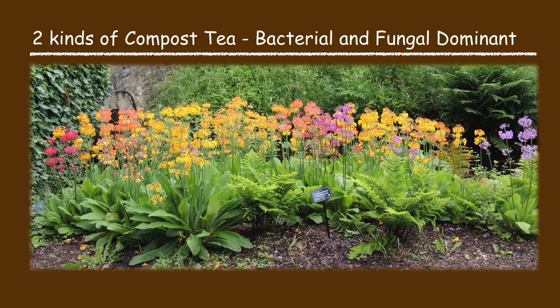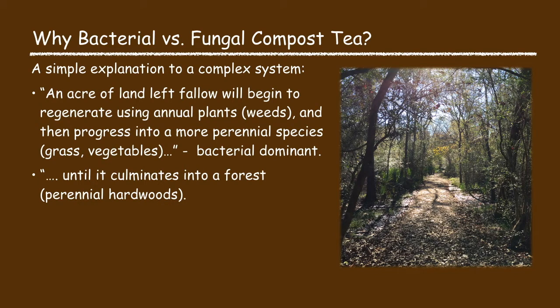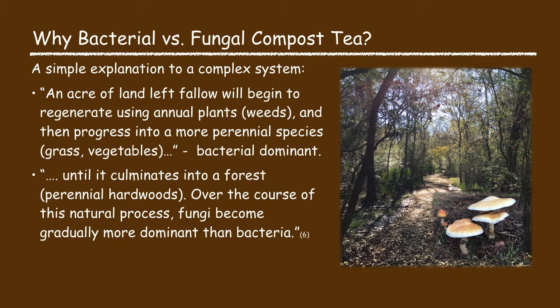There are primarily two kinds of compost tea: bacterial dominant compost tea and fungal dominant compost tea. A simple explanation is that if you consider what happens in nature when a piece of land is left fallow, it will begin to regenerate using annual plants, and then the plant species slowly change and progress into more perennial plant species. This is a bacterial dominant soil environment. Eventually this land will turn into a forest, whereupon the fungi in the soil will gradually become more dominant than the bacteria, resulting in a fungal dominant soil environment.